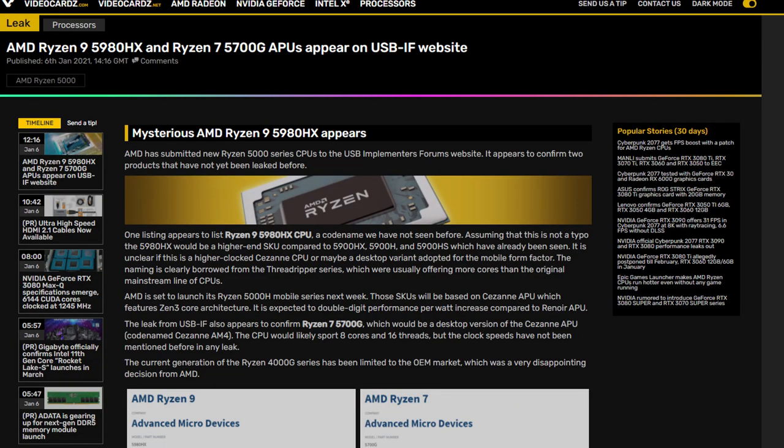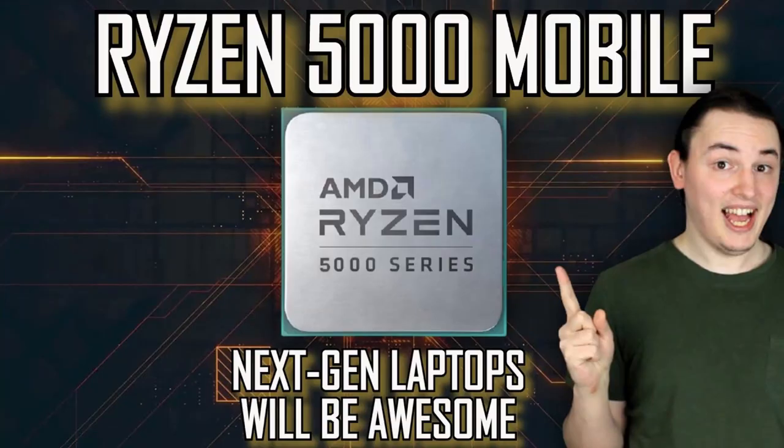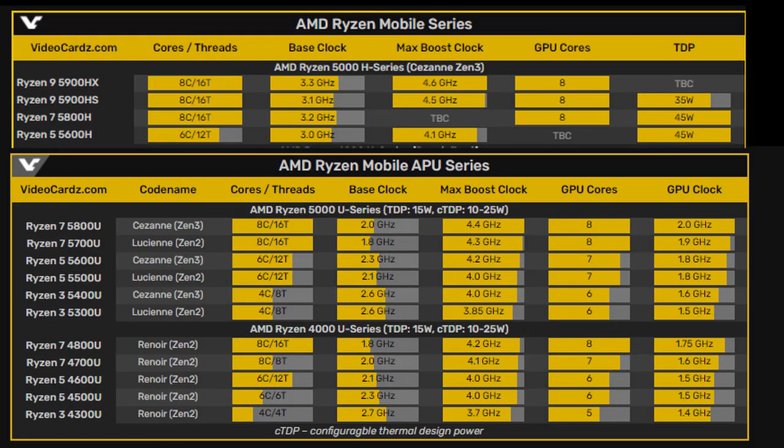I should also tell you that the upcoming Ryzen 5000 mobile CPUs are not all going to be Zen 3, and that's going to be really confusing. I have a video explaining that, or you can just look at this picture I'm showing you right now.